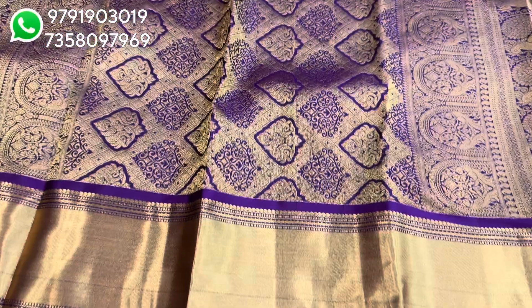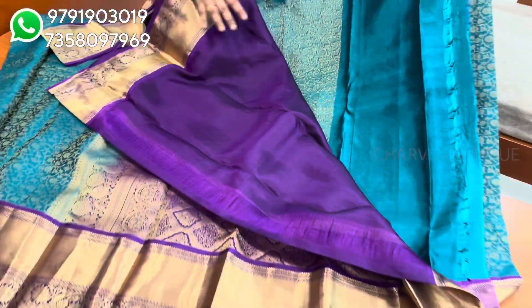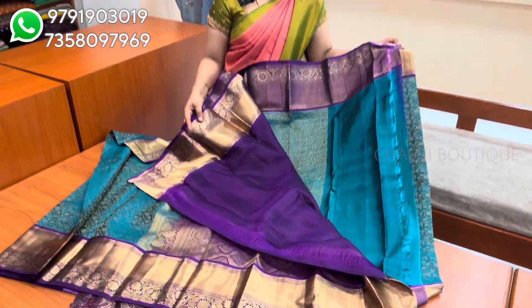It is almost wedding season. In December and January, in the middle, it is a full wedding season. So wedding customers like this sari. You can also like this sari.